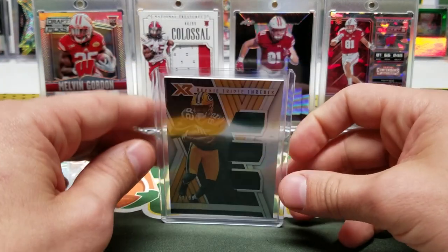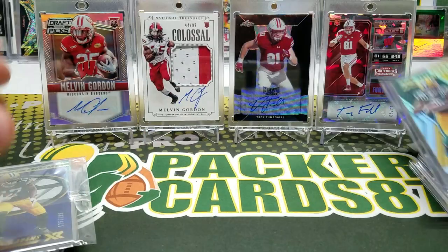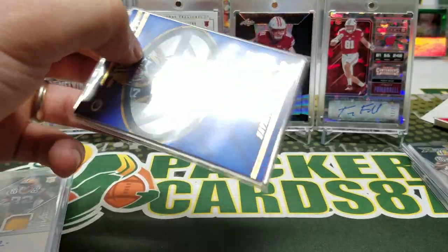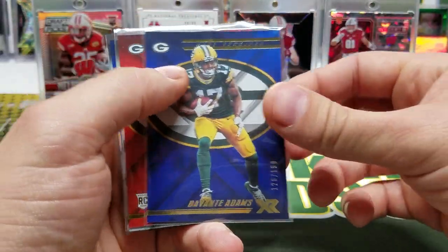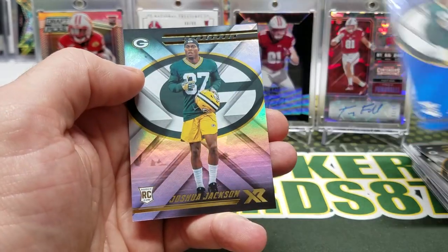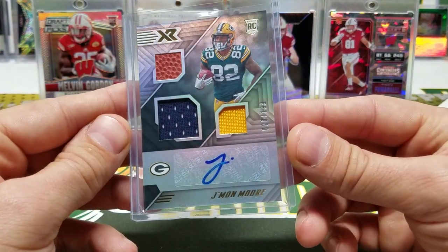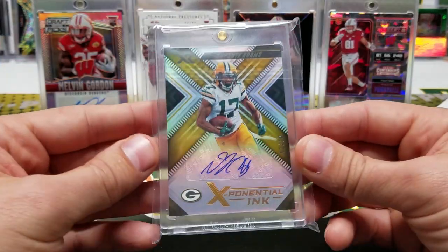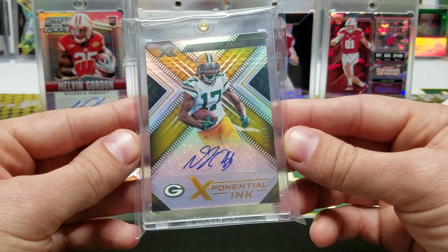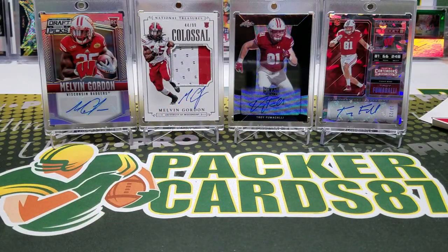I tried trading for the Packers but that didn't work out — sometimes it goes like that. Out of the XR break I got a Jamon More out of 99, triple thread — there are three jersey pieces. We also got a Davante Adams out of 199, a Joshua Jackson out of 199, another Jackson, a Jamon More triple relic autograph out of 199, and the big boy — a Davante Adams 2/10 Exponential Ink. Very cool! I had to represent the Badgers today.